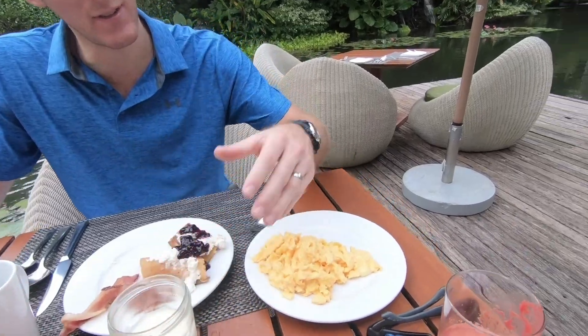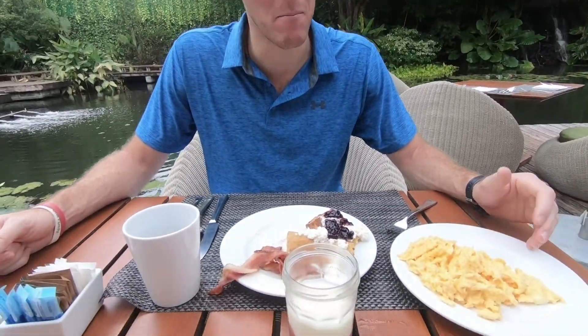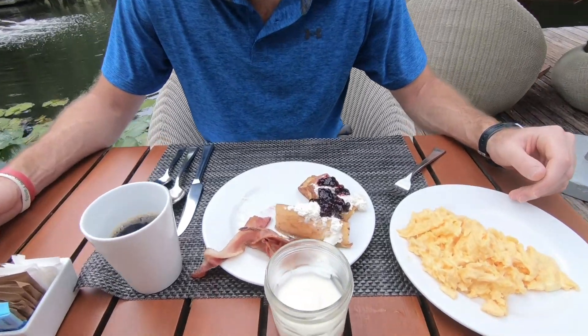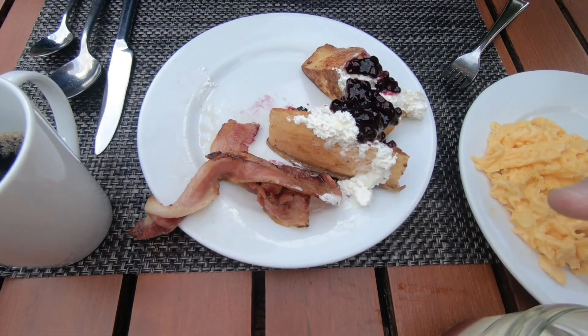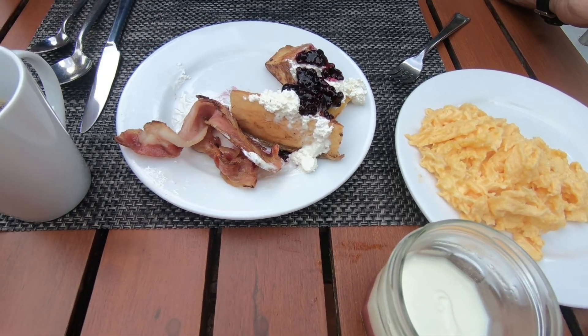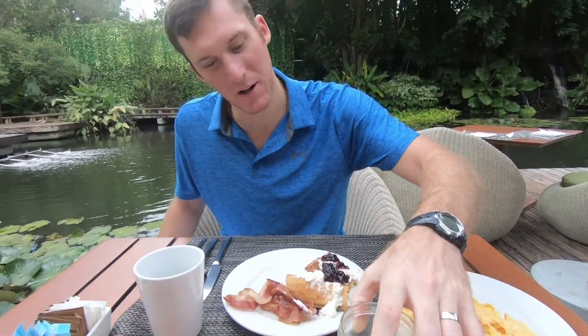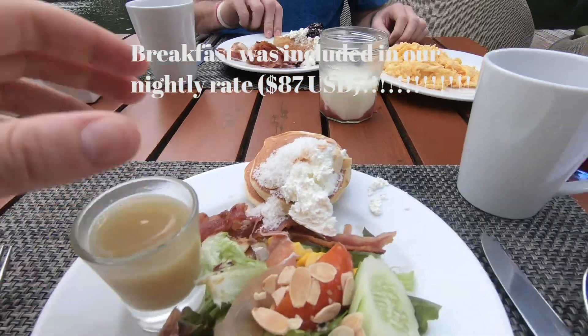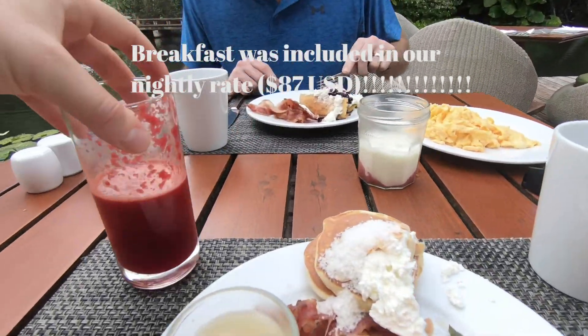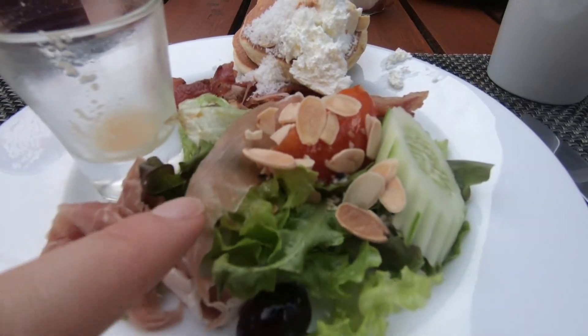Good morning. This is the definition of two scrambled eggs, but I'm super confused — but we'll do what we gotta do. I have bacon, which I've already eaten some of, and then French toast with blueberry sauce and whipped cream, and then a yogurt with probably strawberry or maybe raspberry, and coffee. What do you have? I have all these fresh juices and then some breakfast salad.